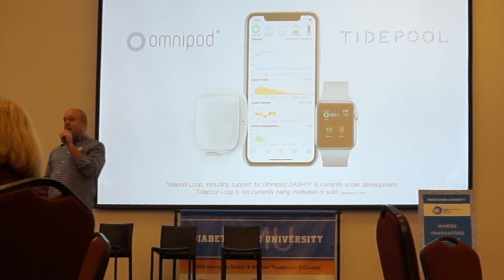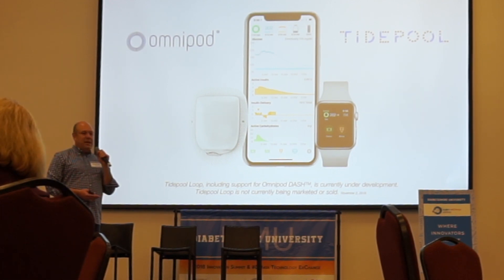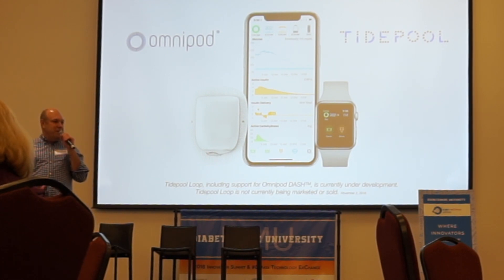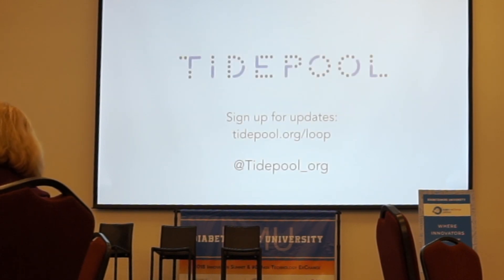Tidepool Loop is now under development and we are hiring. If you're a software developer, QA person, designer, or marketing person, please come see us or check out tidepool.org/jobs — we are growing the team to deliver this to market. We are doing this entirely in the open. If you want to see the conversations we've had with the FDA, go to tidepool.org/documents and read the minutes from our FDA pre-submission meetings. All of Tidepool's code and our quality system will be out in the open, and we'll give you progress updates all along the way. Go to tidepool.org/loop and sign up for our mailing list.